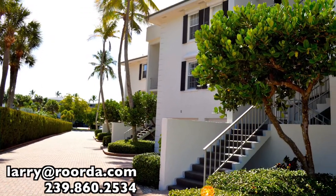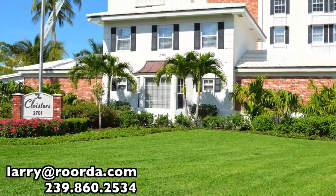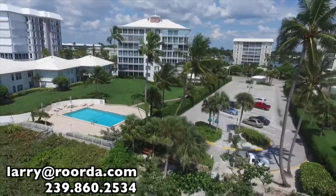Residences range from 1,600 to 2,300 square feet of living space, and one lease is allowed per year with a 90-day minimum stay. There are no pets allowed at Cloisters.